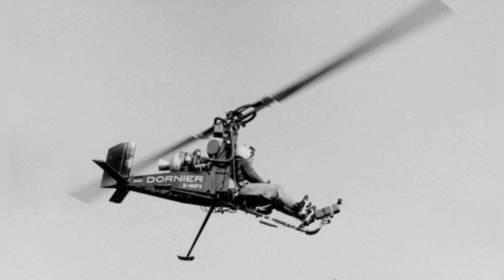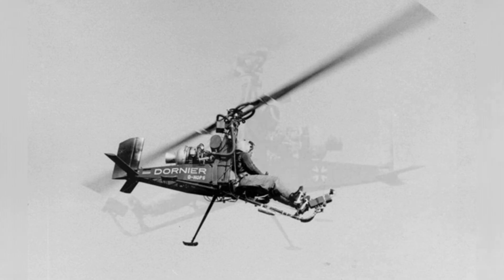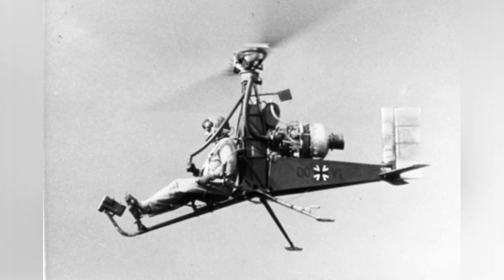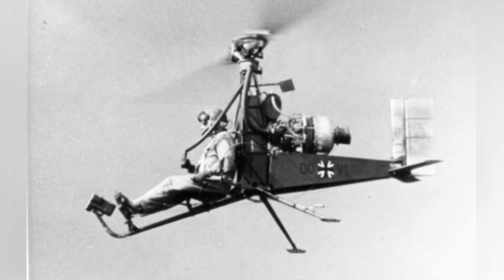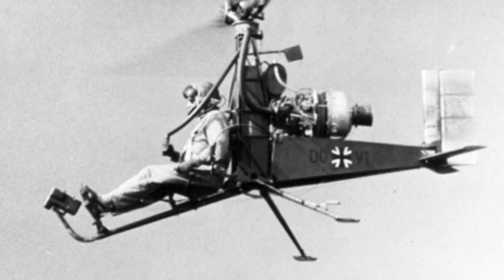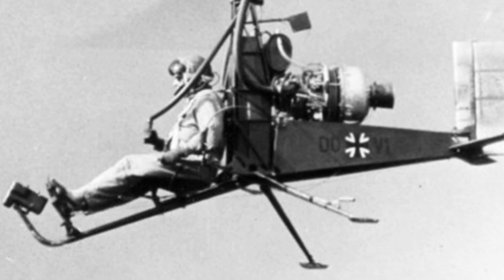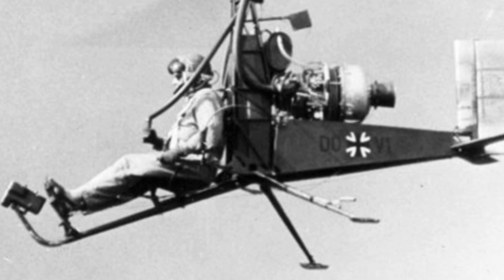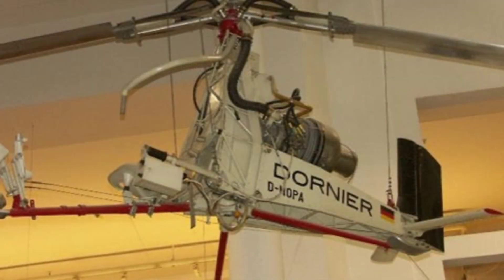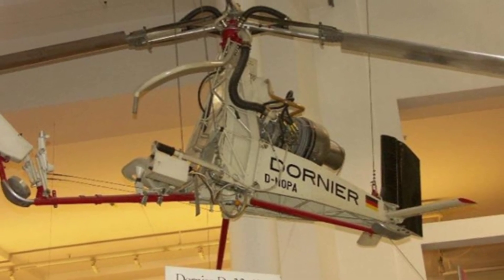The aircraft is powered by a 90-horsepower BMW 6012L gas turbine engine. Unlike the direct power transmission of the propeller by the engine in a common helicopter, the engine of this aircraft is used to drive an air compressor. The compressed air is delivered through pipes and sprayed out through nozzles at the end of the rotor blades, generating rotational power. This power system does not have bulky gearboxes and can also reduce some torque.